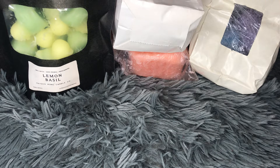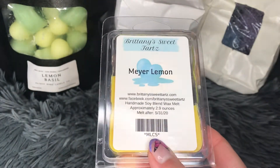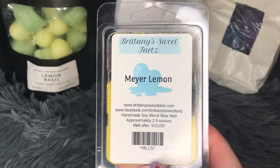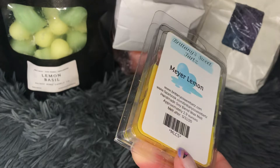I found a clamshell from Brittany Sweet Tarts — this is Meyer Lemon. I used about three cubes and this was actually pretty good, throwing about a good medium-strong, which is pretty rare for me with this vendor. I tend not to get things that throw too well from them, but this one did throw. It's a nice sweet but a little bit tart lemon scent — very nice. I really enjoy lemon scents, so this one was good.